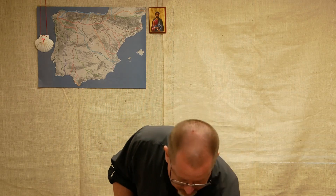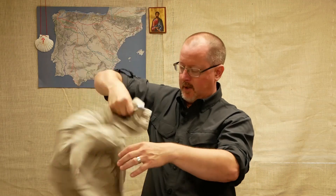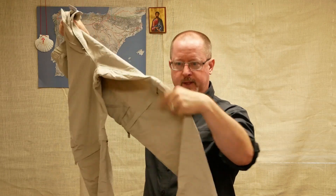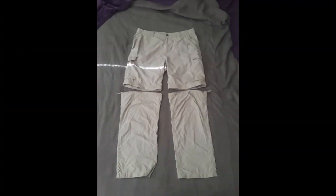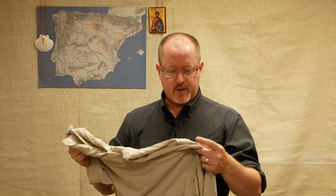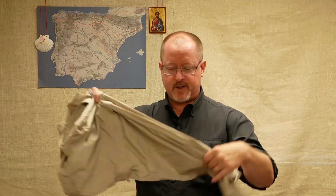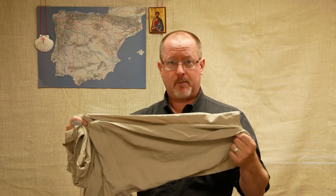Essentially what they are is a set of long pants that zip in the middle and remove the legs at about the short level. The point of these is not so much that you can very rapidly convert your pants into shorts — that's kind of even how they are advertised — but something to keep in mind is that these are regular pant legs; they still don't go over shoes or boots very well.